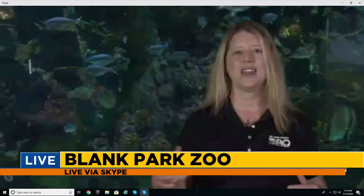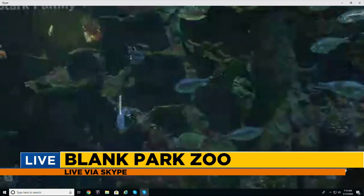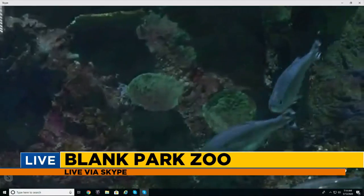This represents the reefs we have out in the oceans all across the world. Right now, our coral reefs in the oceans are facing about an 80% decline in species, and right in Florida is one of the biggest declines. The reefs are actually facing a pandemic as well — it's called stony coral disease. Blank Park Zoo is proud to be helping in the effort to restore the reefs down in Florida.